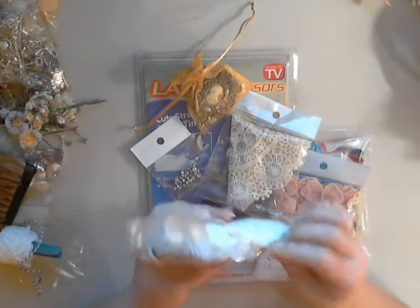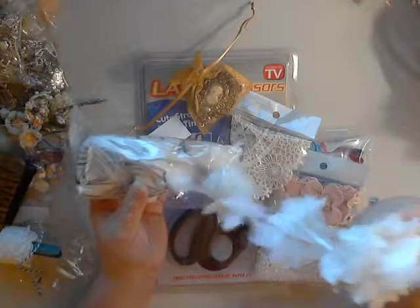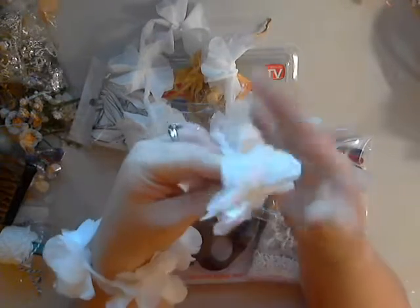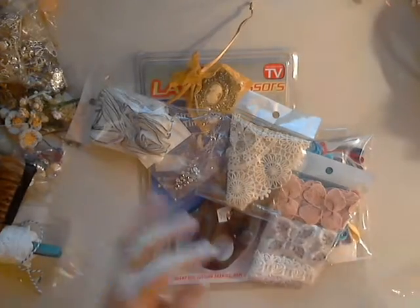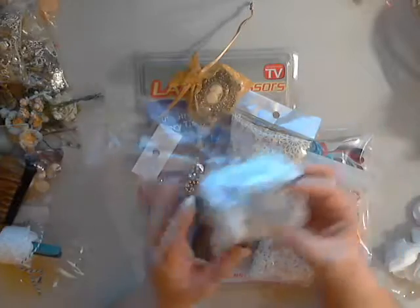These are pieces that I have worked with before. Here's one — this is a chiffon trim, and you can cut it apart. I love to make little fabric flowers with these. I think it's just absolutely fun, or you can use the whole piece however you like, and you can also dye this as well. So cute, so fluffy, love it. These come in two different colors — you can get them in a white and a cream.